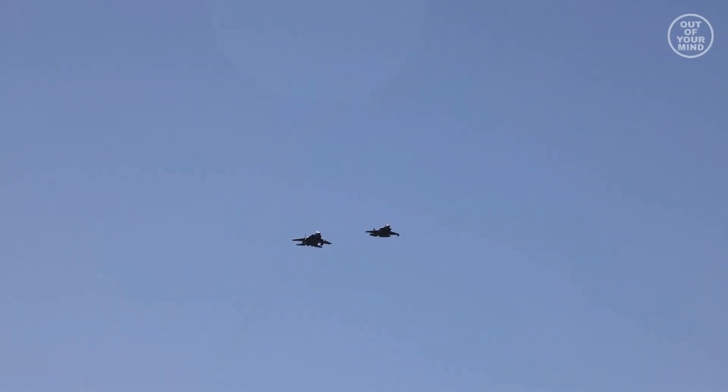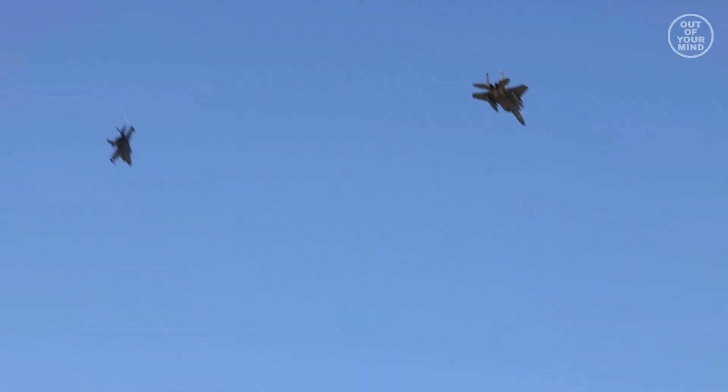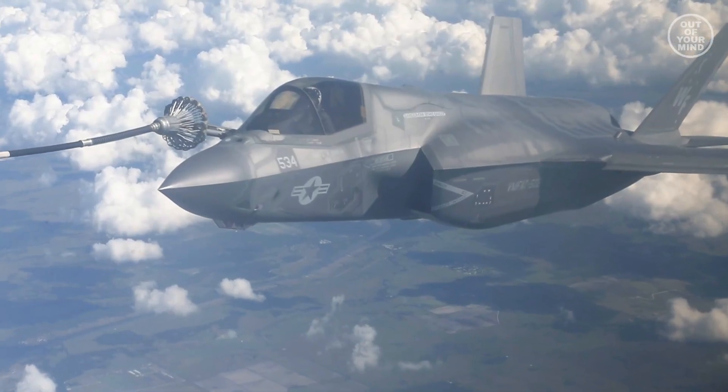Even though the F-35B is similar in size to the F-35A, it sacrificed around a third of its internal volume in order to accommodate the vertical lift system. As a result, it has shorter range. However, this multi-role fighter does have an in-flight refueling capability.